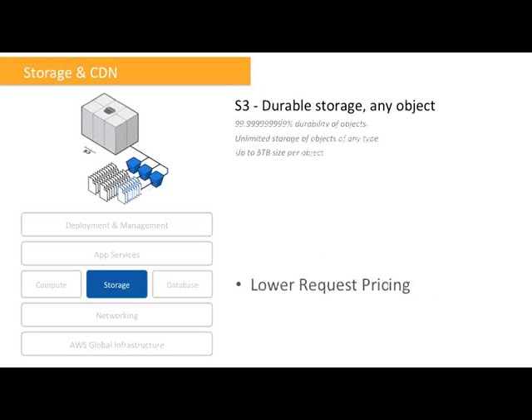Moving on to S3, Amazon Simple Storage Service — good news for all S3 users. We have reduced S3 request prices in all nine of our regions. We have lowered the prices for GET requests by 60%, and the prices for PUT, list, copy, and POST requests by 50%. We are happy to pass along these savings to you as we continue to drive down our costs.